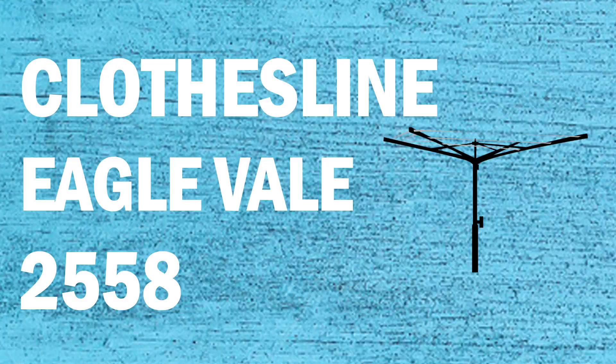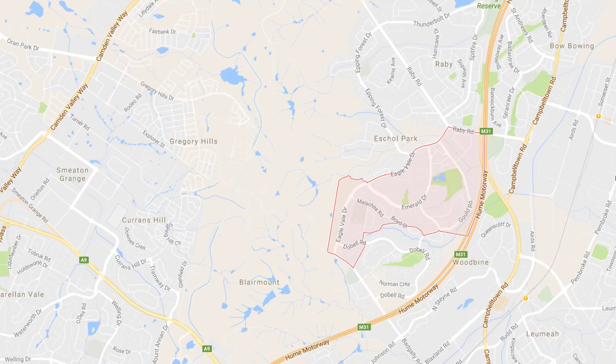Looking for a new clothesline or washing line in the Eagle Vale area of Sydney? Lifestyle Clotheslines can help. We service the full Eagle Vale area and offer a supply only or a supply and installation service if you need help with installing your new clothesline or washing line.